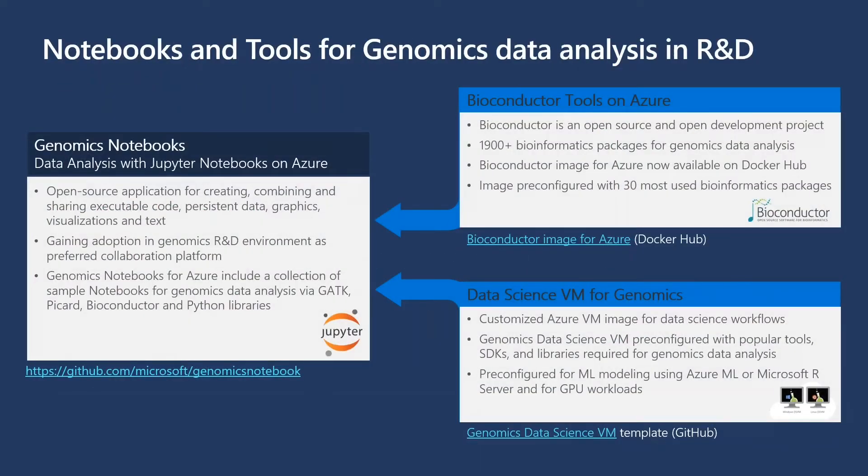The first step is research and discovery. Our focus was to provide a best-standards, open-source platform highly regarded by the community. We worked with Bioconductor to build and implement a Bioconductor container readily available on Azure. Bioconductor is an open-source development project containing over 1,900 bioinformatics packages, and we've made a Bioconductor image for Azure pre-configured with 30 of the most useful bioinformatics packages.